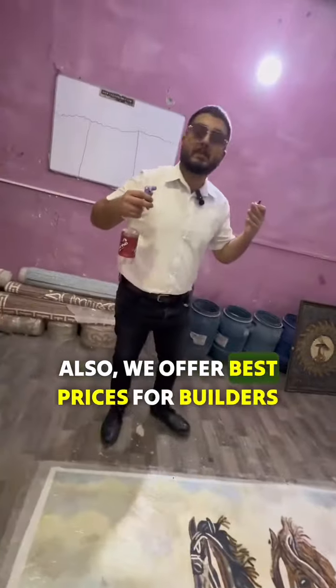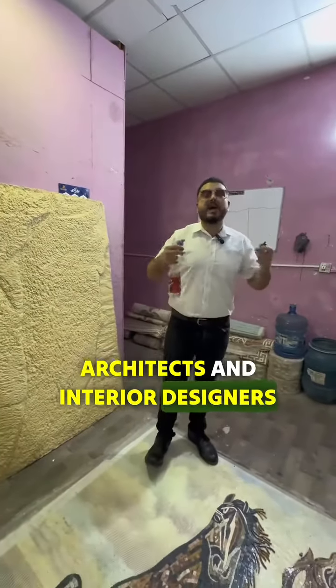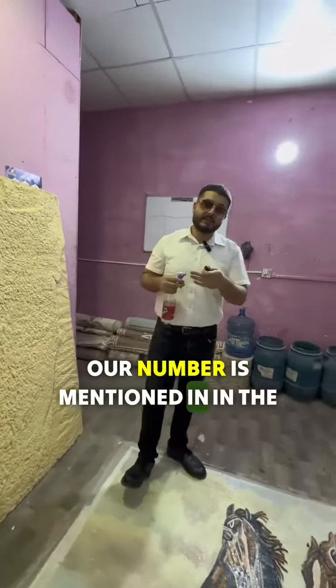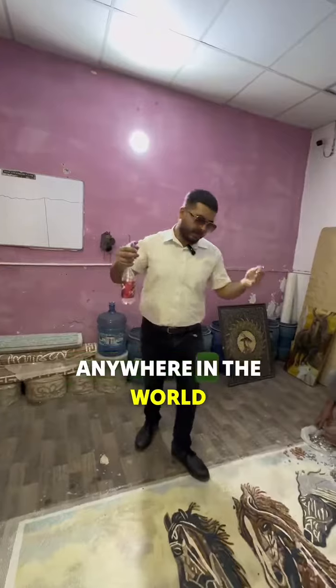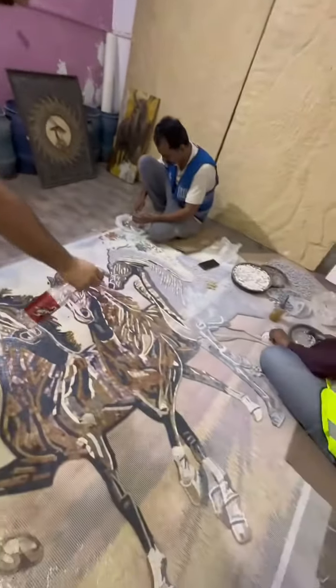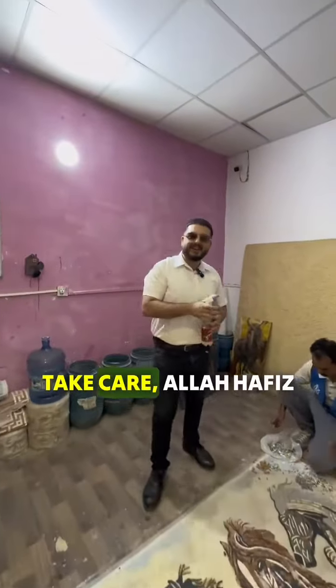You just need to send us a drawing and we can make it for you. We also offer the best prices for builders, architects, and interior designers. Our number is mentioned in the description below and we can ship it anywhere in the world. Thank you, bye bye, take care.